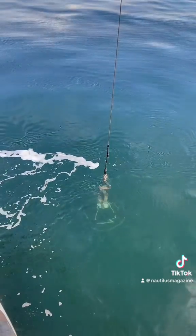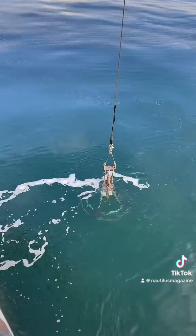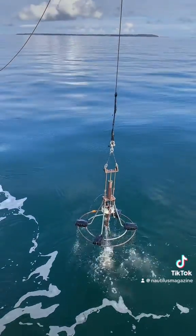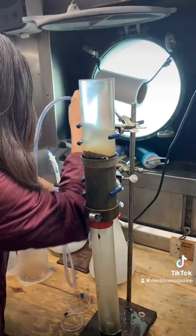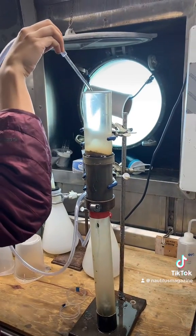Let's see if we got a good mud sample on this one. And it looks like we did. Once we get this core on deck, we take the core tube out and begin processing the sediment.